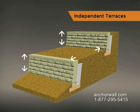For example, if your lower wall is 3 feet high, the upper wall must be no higher than 3 feet and built at least 6 feet behind it.